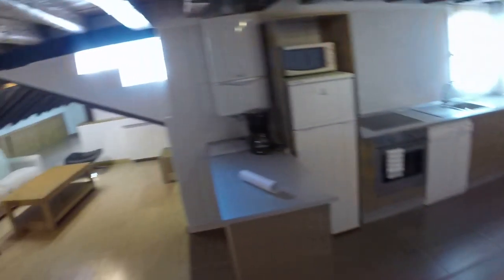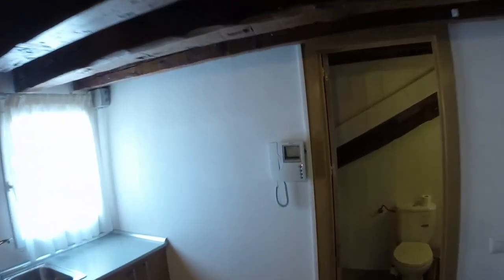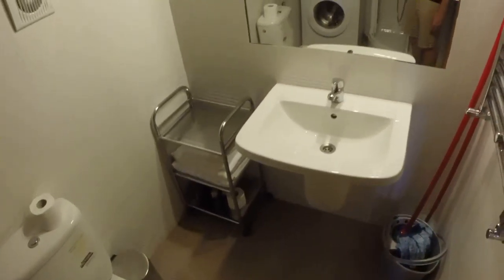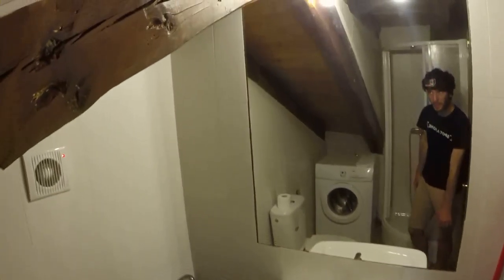Let's start with the bathroom. You have a shower, a washing machine, the toilet, and the sink. It's a very nice bathroom. I really like this ceiling with the wood — it's like this throughout the whole apartment, so it's very, very nice.